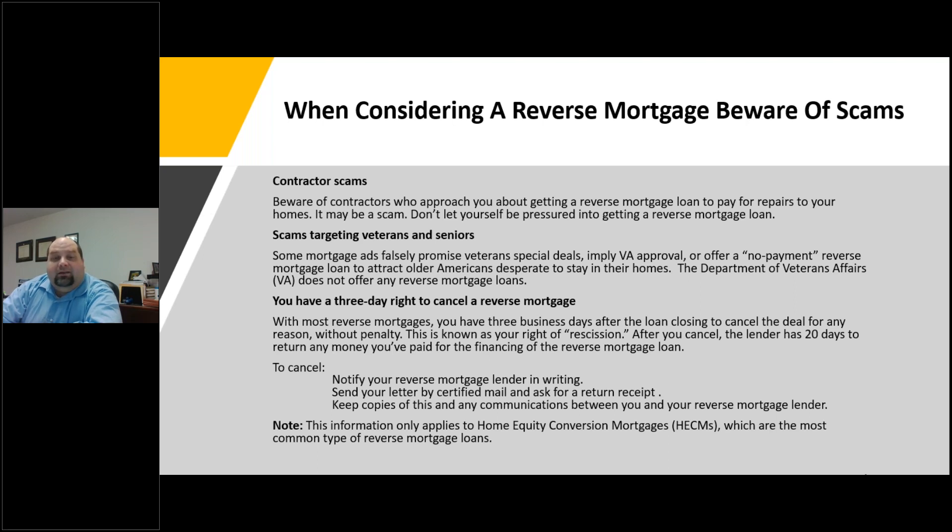When you do decide to get a reverse mortgage, you have in most cases three business days after the loan closing to cancel the deal for any reason without penalty. This is known as your right of rescission. After you cancel, the lender has 20 days to return any money you paid for the financing. To cancel, you must notify your reverse mortgage lender in writing, send your letter by certified mail and ask for a return receipt, and keep copies of all communications. Most of this information applies to home equity conversion mortgages, the most common type.